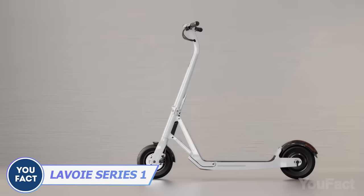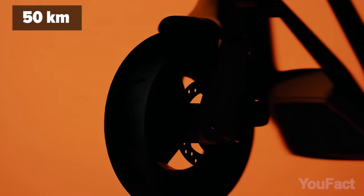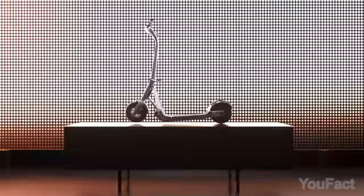Maybe it's time to rethink your mobility. Check out the Lavoie Series 1 e-scooter. With an impressive 31-mile range and wide, rugged tires, it fearlessly conquers obstacles in its path.